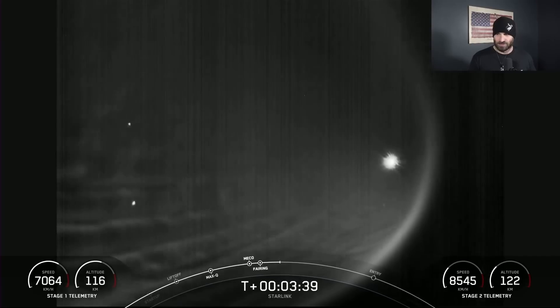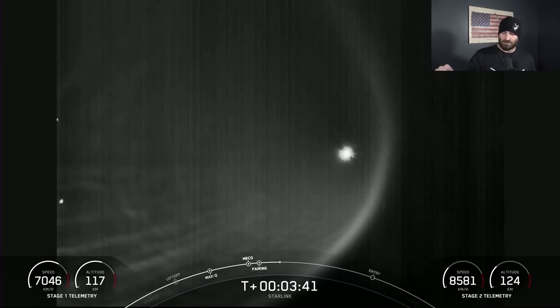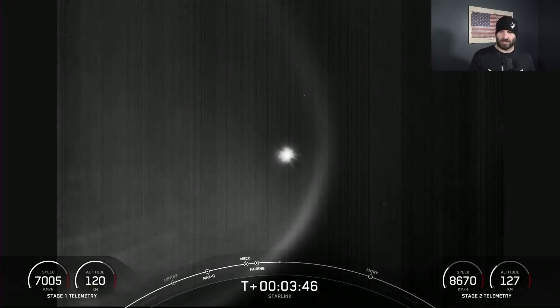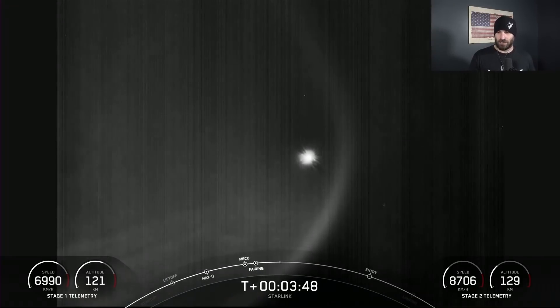Good god, that is awesome. I wish I was there in Florida watching this from the ground — that would be an amazing sight. People are probably calling 9-1-1 again thinking UFOs are invading. They did that in LA a few years back.